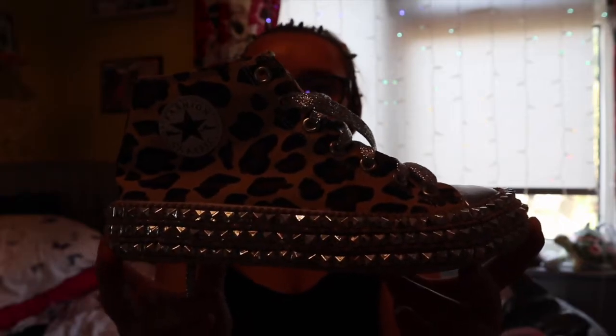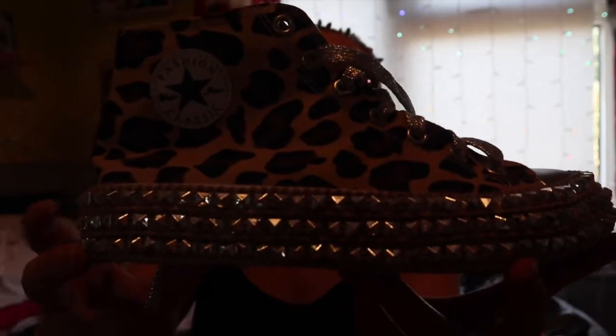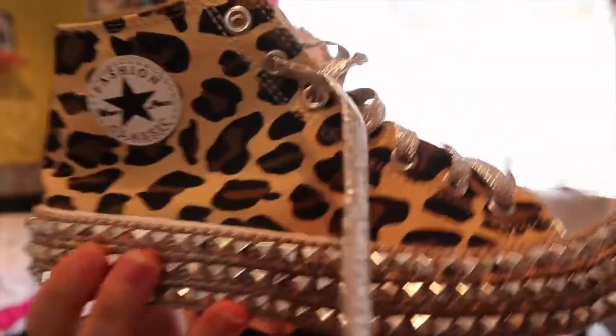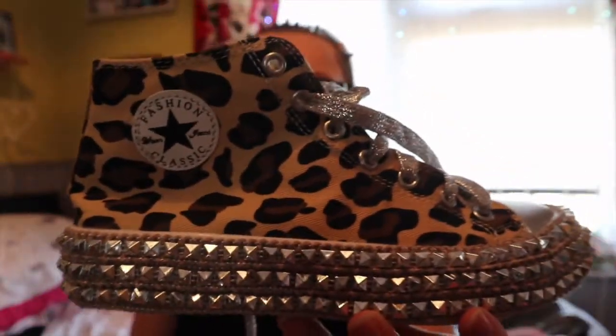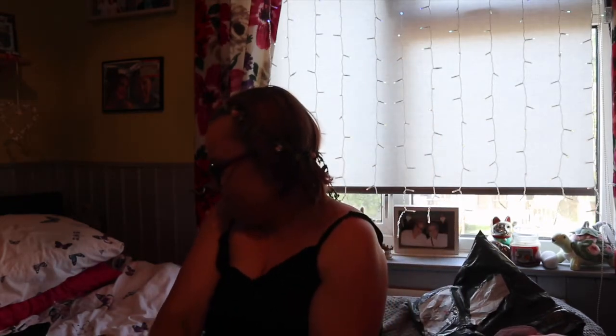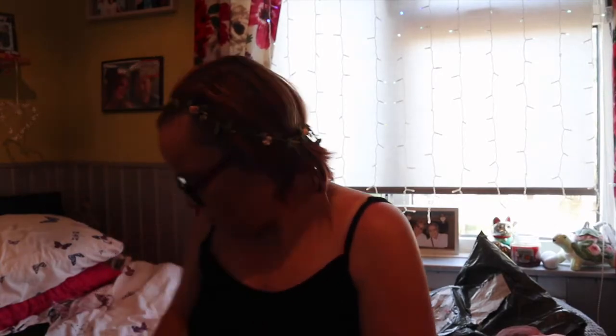These have got to be my favourite things ever — can you see those? You've got the sparkly laces, you've got the leopard print, and then you've got the stars. This is so me — it's me in a trainer. I'll put them on. They're definitely not going to go with what I'm wearing since it's florals, but look at those shoes. I love these — these have got to be my favourite purchase of the whole haul.